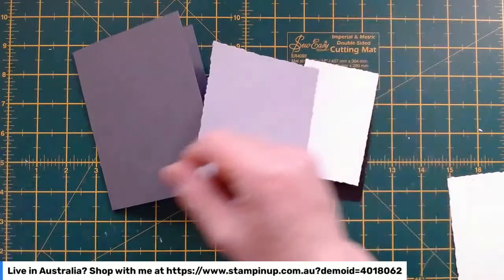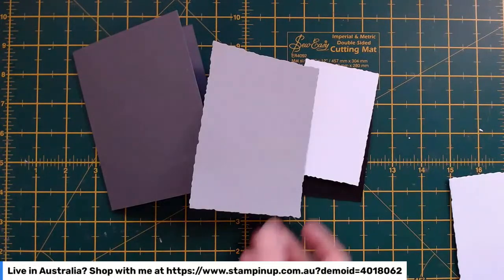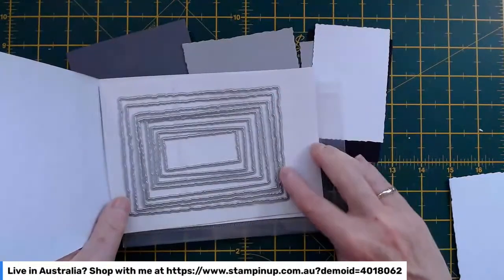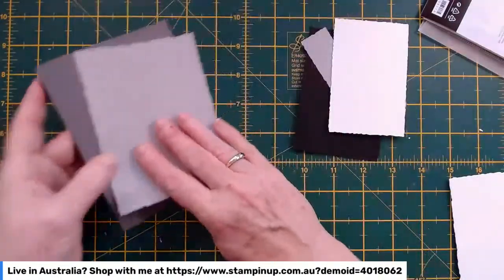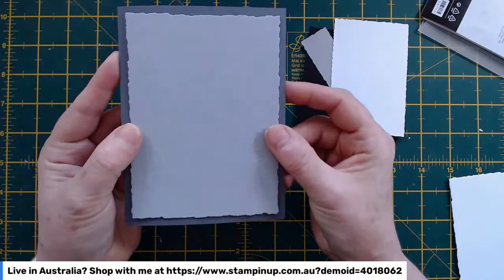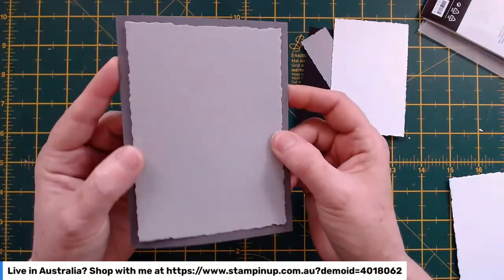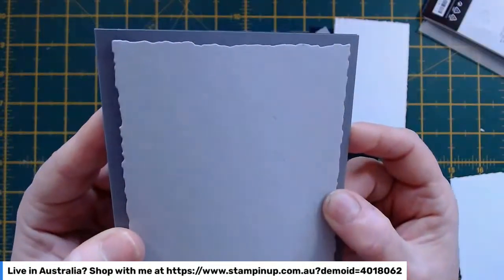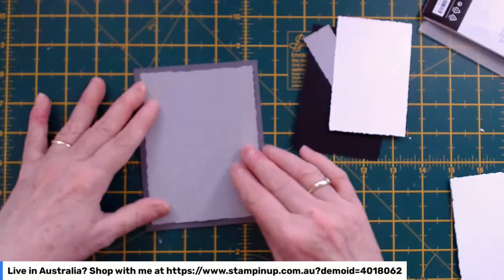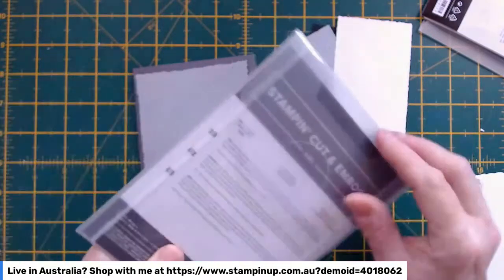So this is a smoky slate deckled rectangle, and it's actually the biggest one. You can see when I pop that together with my card base, it fits pretty nicely — like that first layer when you're making a layered card. I really like that jagged edge. This one's going to go straight on there, but before I add it, I'm going to pop it through the split texture dies just to give it that extra bit of interest.